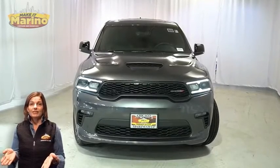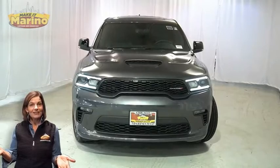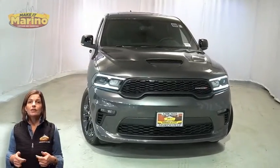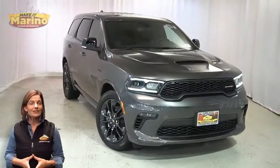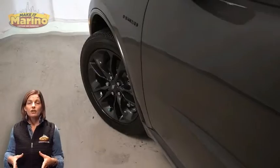There's only one vehicle that blends classic style and modern design to create the next generation of an icon. Take a look at this certified pre-owned 2021 Dodge Durango RT blacktop edition in granite clear coat with bifunction LED projector headlamps.